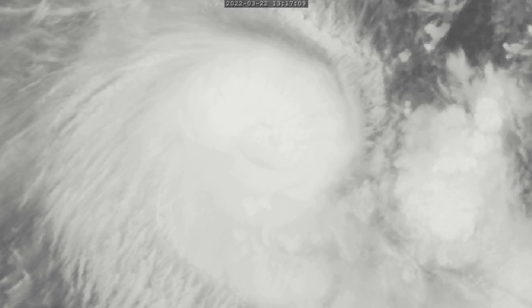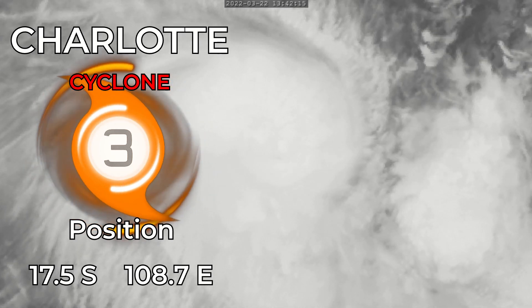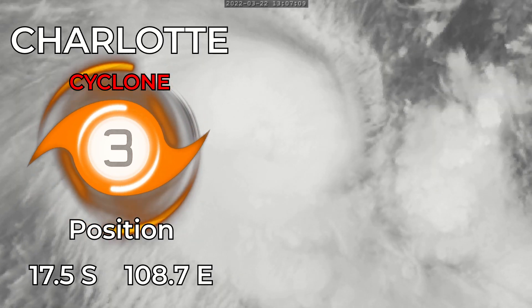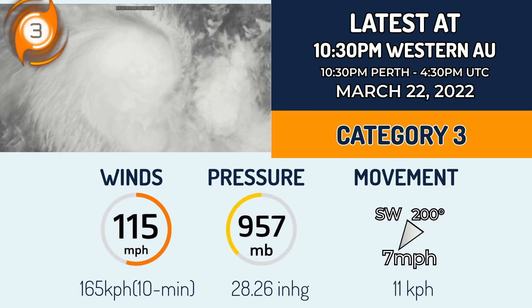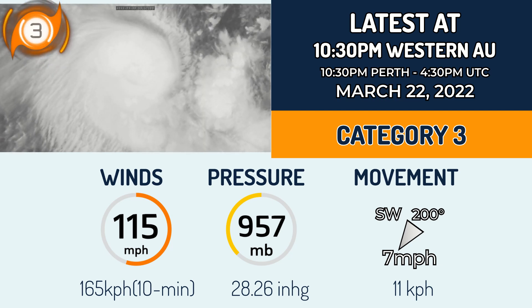Cyclone Charlotte has rapidly intensified into a Category 3 major hurricane-equivalent cyclone off the coast of Western Australia, currently at 17.5 degrees south and 108.7 degrees east. It is expected to remain out to sea within the next 3 to 4 days, with winds of 115 mph or 165 km/h in sustained winds as per the Bureau of Meteorology.